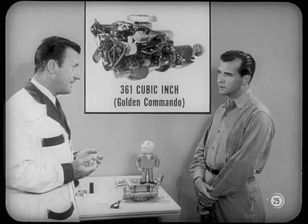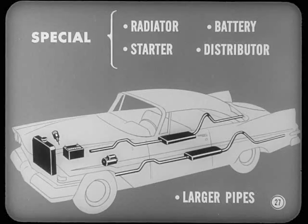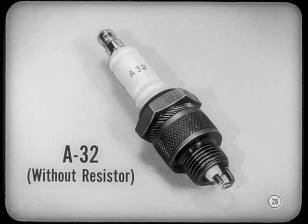Those are the highlights on the 318-cubic-inch engines. Now let's give the new 361-cubic-inch job a once-over — the new Golden Commando engine. It's even larger, of course. Torque is increased, compression ratio is 10-to-1, and there's a new low-restriction air cleaner. A high-output camshaft holds both valves open 260 degrees. This engine also has a special radiator, battery, starter, distributor, and uses larger pipes in its dual exhaust system. It uses the new A32-type spark plug without the resistor.